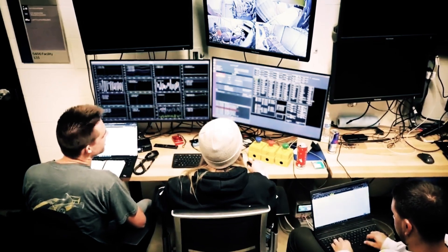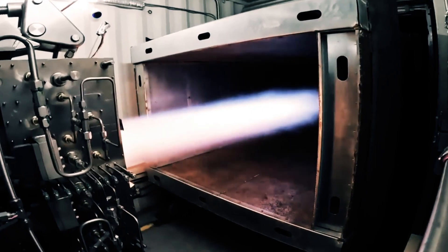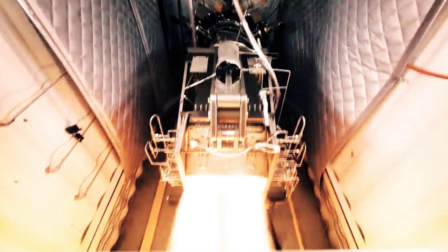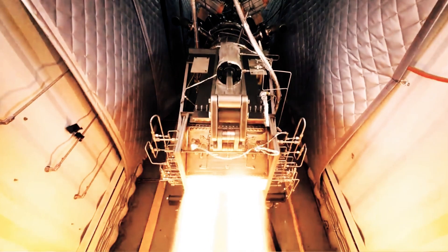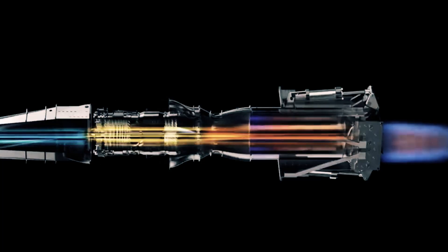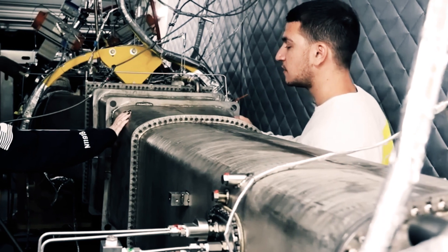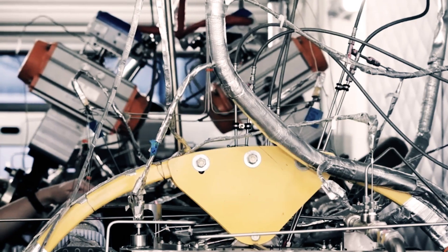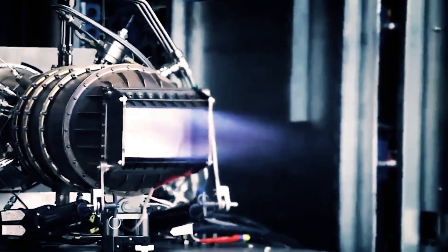This technological marvel marks a monumental departure by embracing hydrogen as its primary fuel source. This radical shift bears the promise of remarkably mitigating the ecological footprint of air travel. Leveraging hydrogen's attributes as a high-energy, clean-burning substance, the engine's combustion process exclusively generates water vapor, rendering it a trailblazing, zero-emission fuel source.